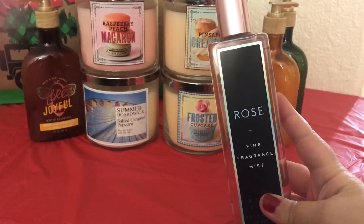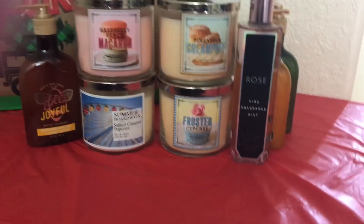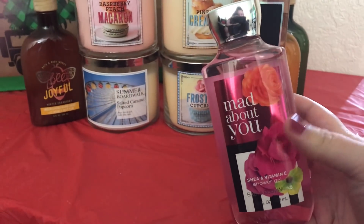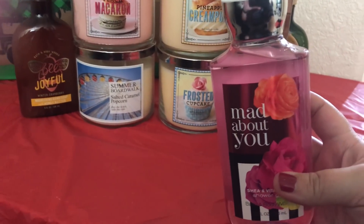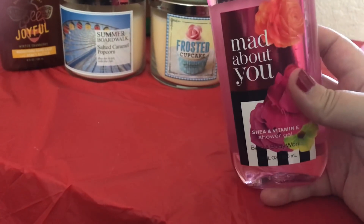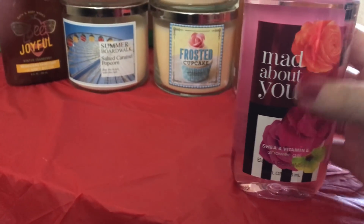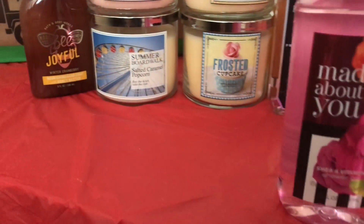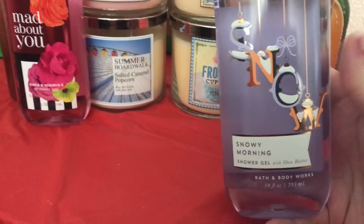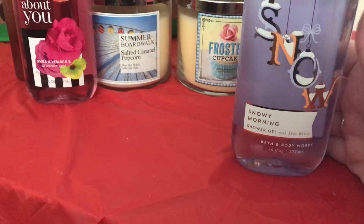Now for the body care items I purchased. I got the Rose Fine Fragrance Mist — this was 50% off and I really, really enjoy this scent, it's a really nice perfume scent. I purchased the Mad About You Shower Gel. I was really wanting the shower gel and the fine fragrance mist in this scent but they did not have the fine fragrance mist, and they don't have it online either, which kind of scares me because I really wanted this set. I hope they're not completely discontinuing it. And then I got the Snowy Morning Shower Gel — I did purchase the fine fragrance mist online, but they did not have the fine fragrance mist at my store.